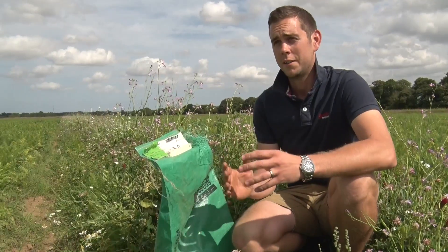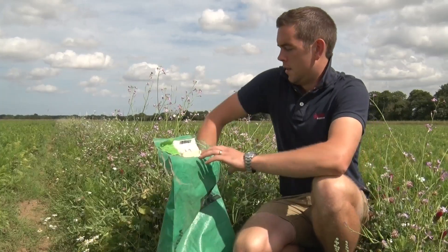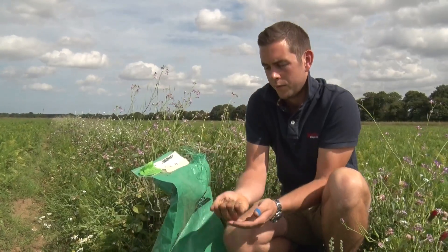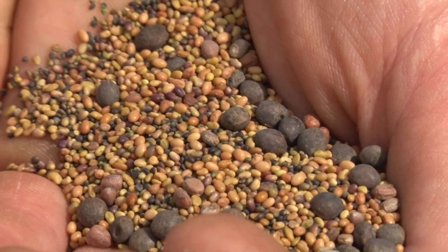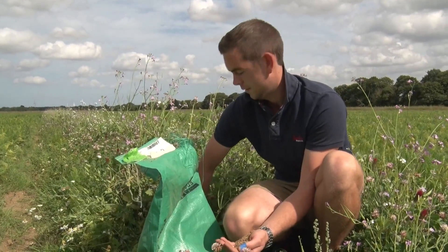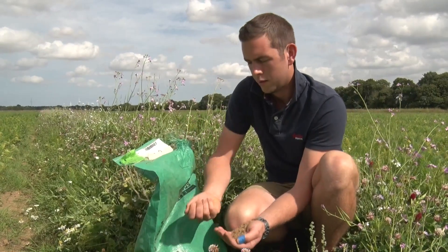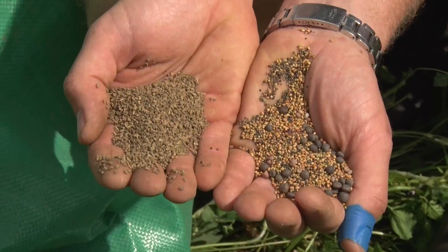I like to show people the seed of my beneficial insect banks. Look at all the different colours and sizes and types of seed in there — absolutely amazing. Compare that to the carrot seeds which are planted alongside them — absolutely amazing the difference.